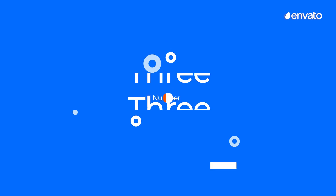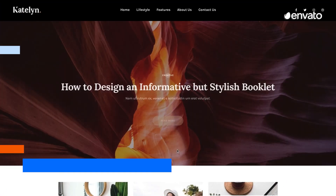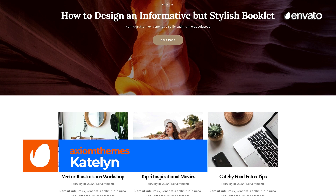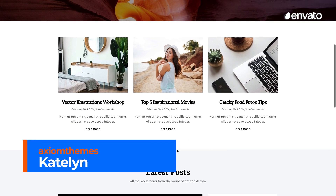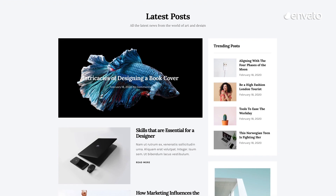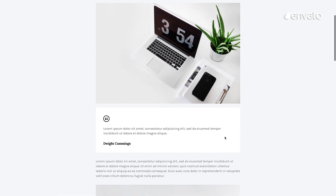Number 3: Katelyn Modern Blog Template Kit by Axiom Themes. At number 3, we have a modern and stylish template kit that has a beautiful, sophisticated edge. With fully customizable designs, these templates would work well for blog posts in any field.